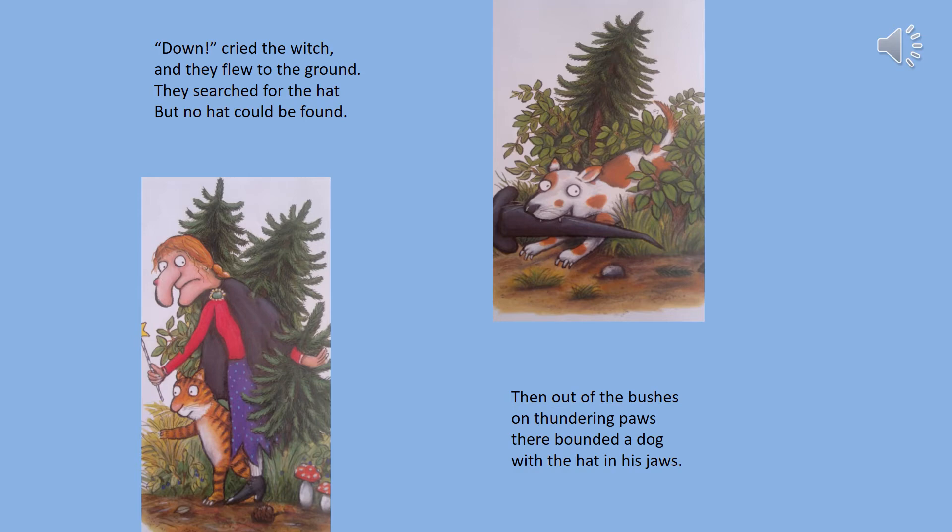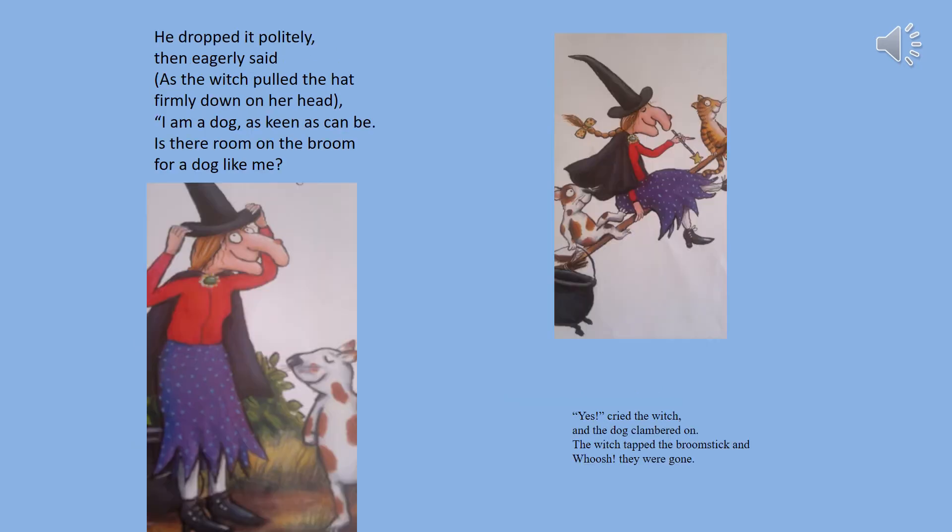Down cried the witch and they flew to the ground. They searched for the hat but no hat could be found. Then out of the bushes on thundering paws there bounded a dog with a hat in his jaws. He dropped it politely then eagerly said, as the witch pulled the hat firmly down on her head.